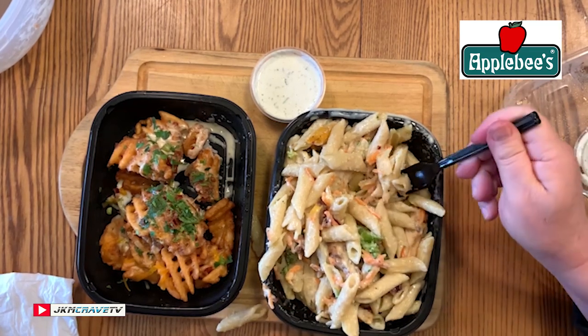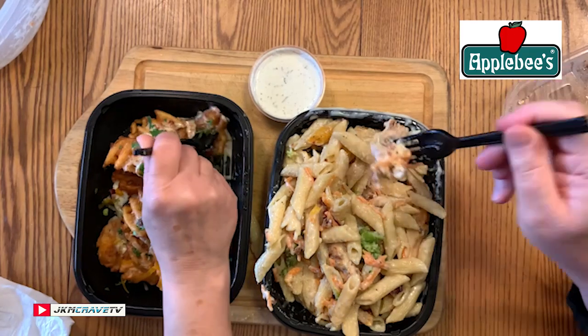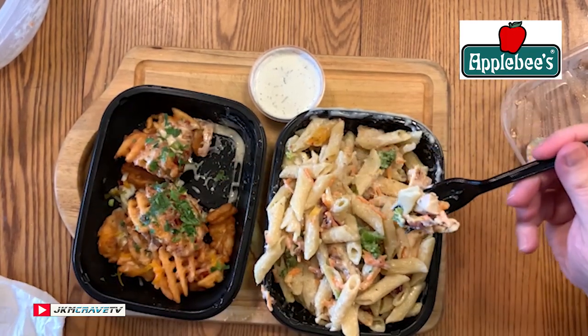I'm definitely agreeing with Julie — I'm giving it a 9. This is an Applebee's definite knock-it-out-of-the-park hit. Very satisfying, especially on a nice cold rainy day like this. This is like carb overload though — we got the mac and cheese and the fries. The calorie count on the fries? Those are up there too.